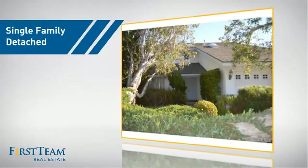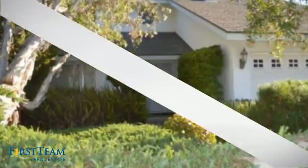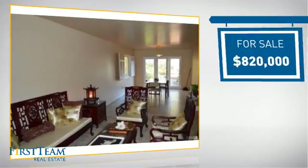This detached home is a great choice for families who want the privacy of their very own lot. It's located in the San Diego area, currently listed at just over $800,000.